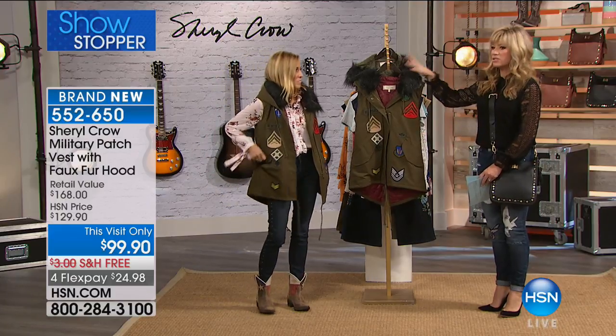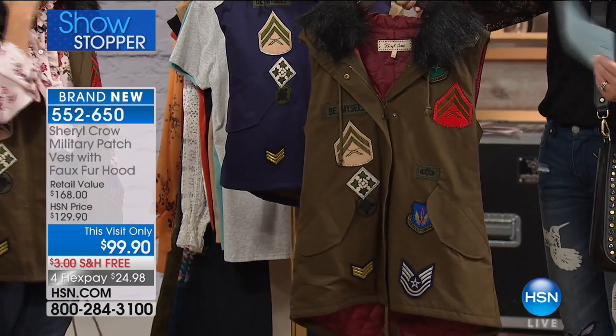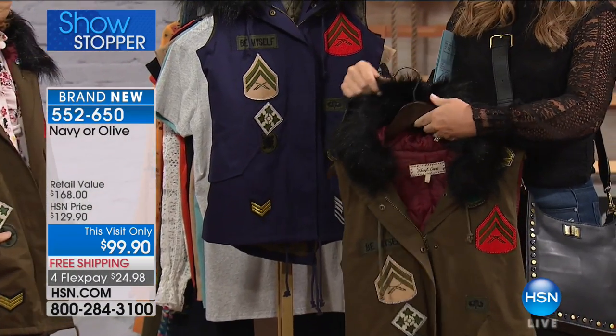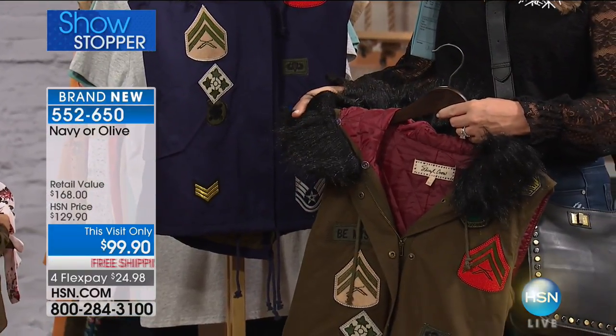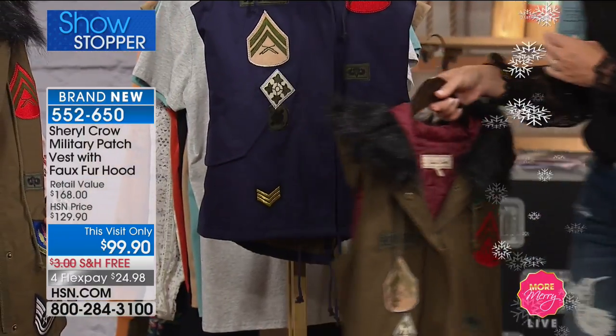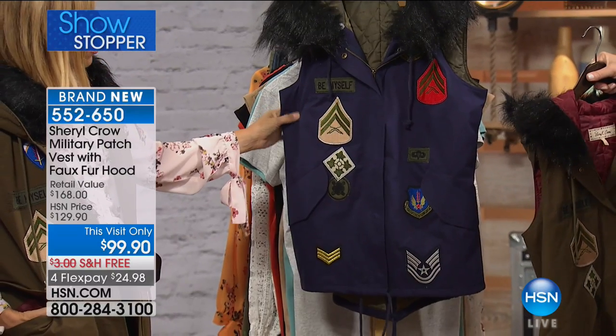There is a lot to talk about with this vest. Here are your two color options — we have it in the olive. I love how you did the red or the burgundy underneath it. There's that faux fur hoodie, which is removable, so if you don't want it, you don't have to have it. It's designed to be a little more oversized. And then we also have this in the navy. Look at the patchwork — cute, right?